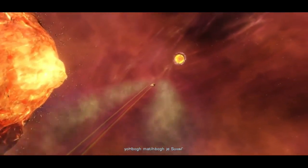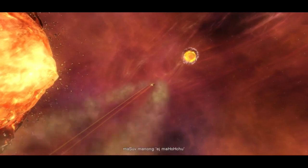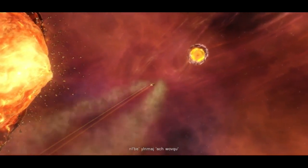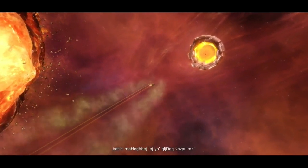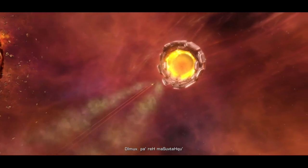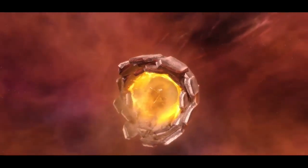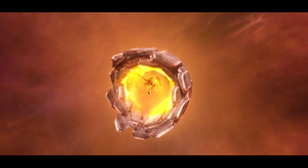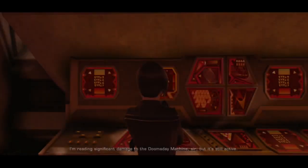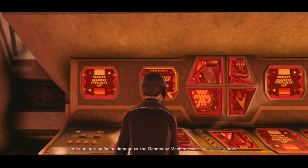I'll manage myself. I'm reading significant damage to the doomsday machine, sir. But it's still active.